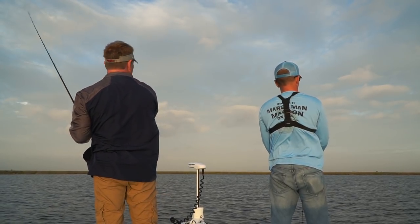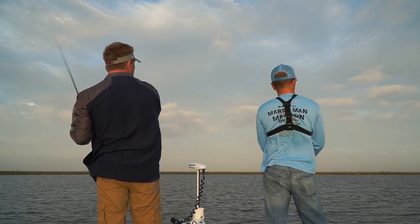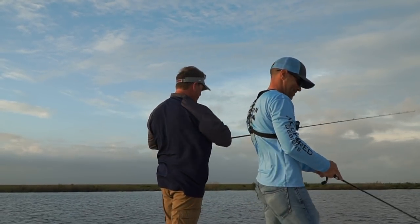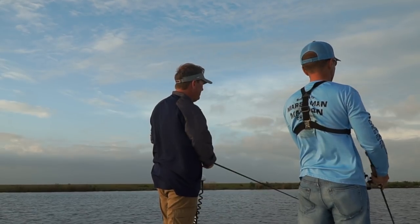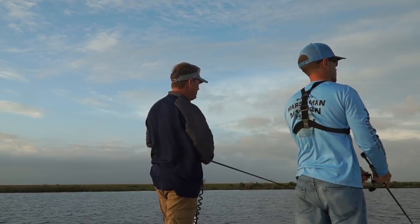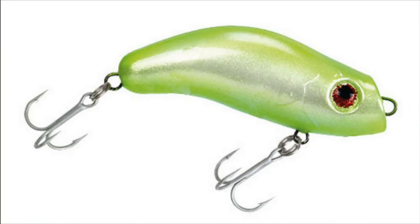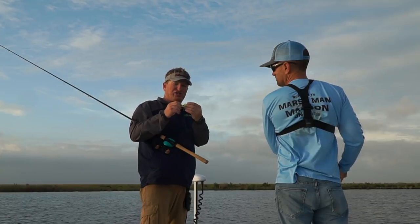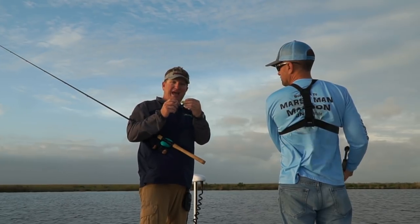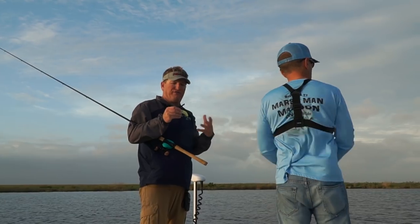I'm going to switch to a She Dog. It's a new bait out by Mirror Lure called the Crazy Croaker. It's a soft bait that's got a hard bait profile, with a little arch in it. What it does is it falls backwards and sinks — it's a heavy bait and it's not a suspending bait; it's actually a slow-falling or fast-falling bait.